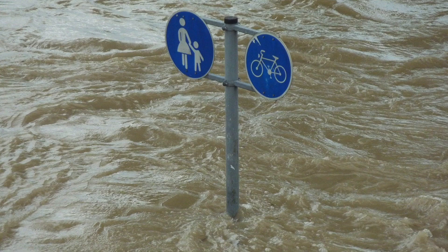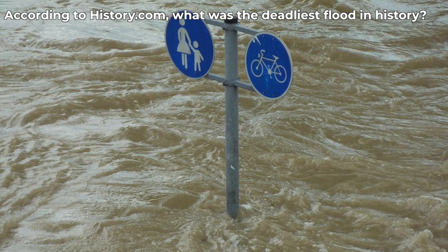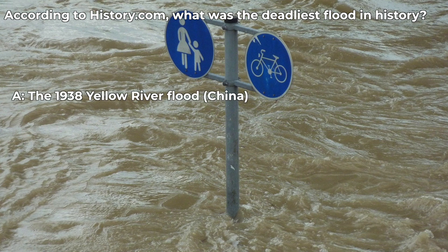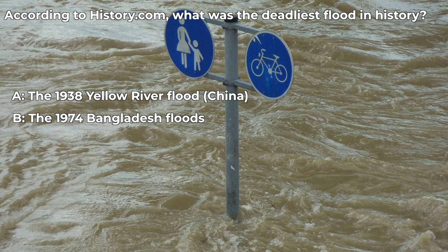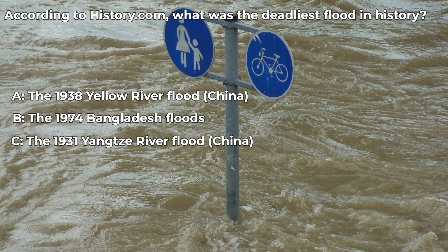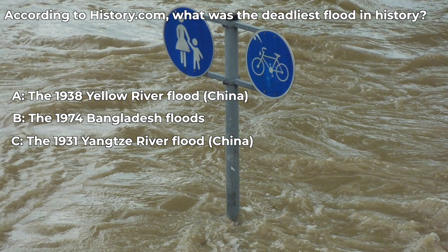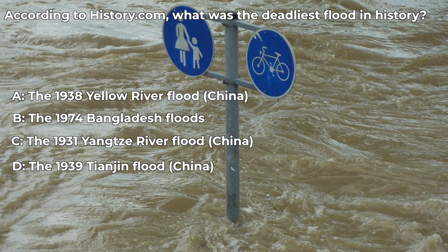Now that you have learned all about floods, let's test your knowledge with a quiz question. According to History.com, what was the deadliest flood in history? Is it A, the 1938 Yellow River floods in China; B, the 1974 Bangladesh floods; C, the 1931 Yangtze River floods in China; or D, the 1939 Tianjin floods in China?